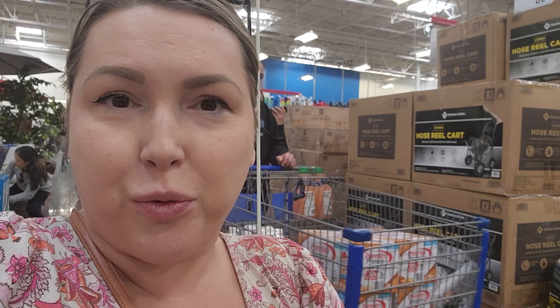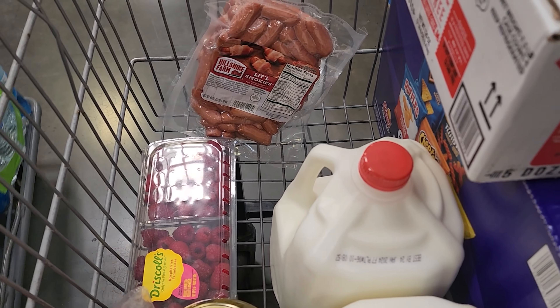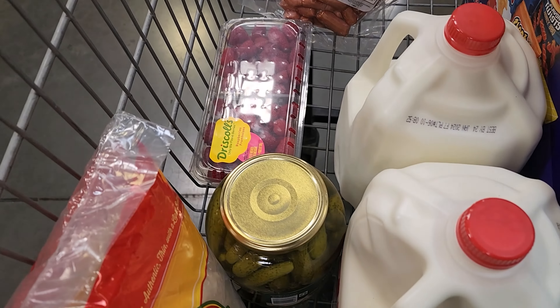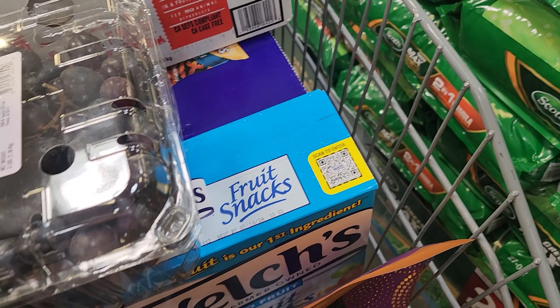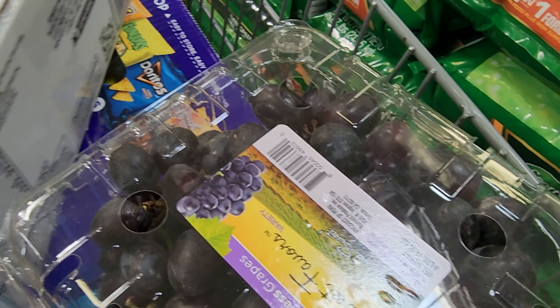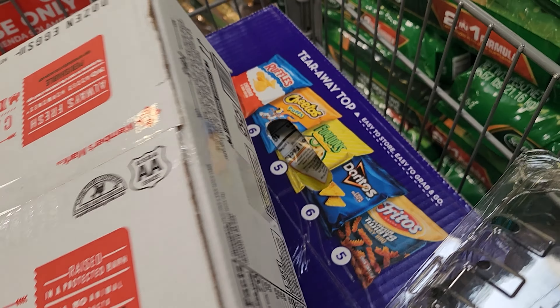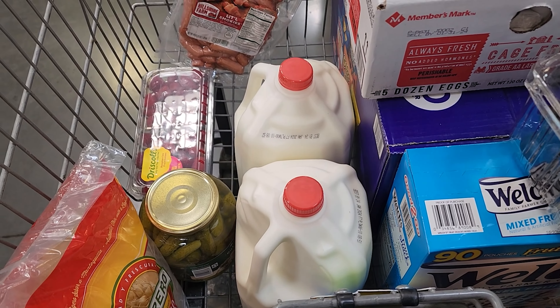Me and mom came to Sam's Club for a little grocery shopping. Here's what we already got: sausages, eggs, milk, raspberries, grapes, and tortillas. We also got some pickles and snacks for the kids for school — fruit snacks (not healthy but the kids like them) and a variety pack of chips. It's just a snack — they'll have healthy meals for breakfast, lunch, and dinner. That's all we got, heading back home now.